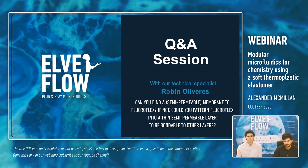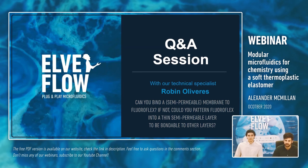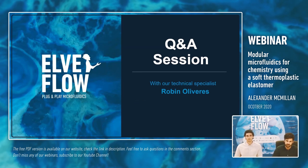Thank you very much for your time. If you have any more questions, you can still contact us at contact@lvflow.com and either myself or Alex will get back to you. Have a good one, thank you very much.